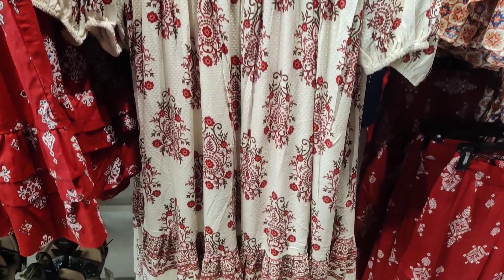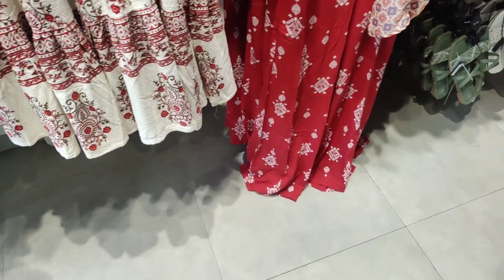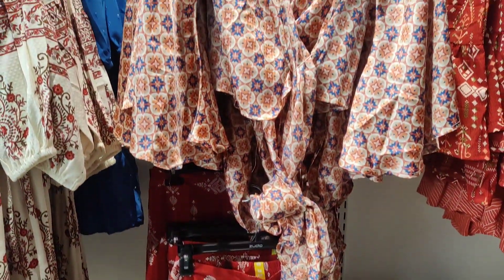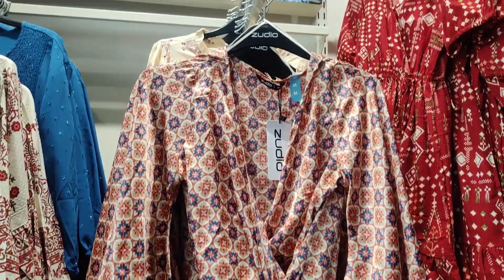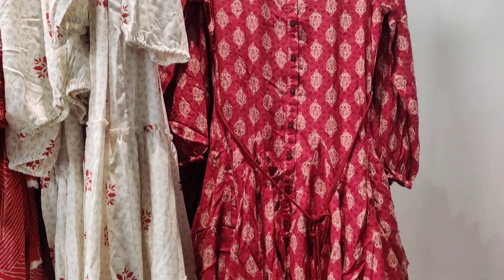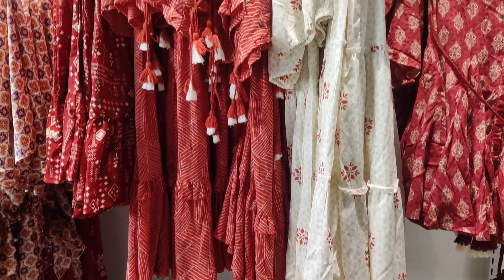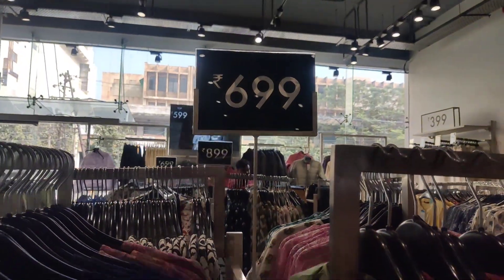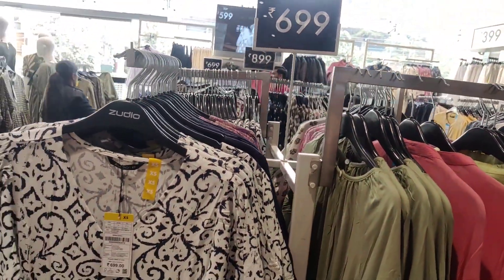I noticed one more thing here — there were some dresses arranged in a color theme. There was a palazzo set with a top, which was very good. This whole section was red and maroon, with all dresses in that palette. There were different lengths and the prices were different too.